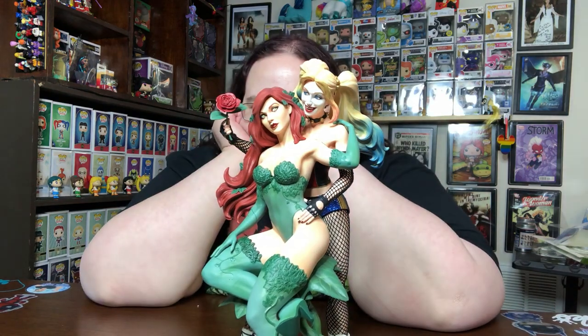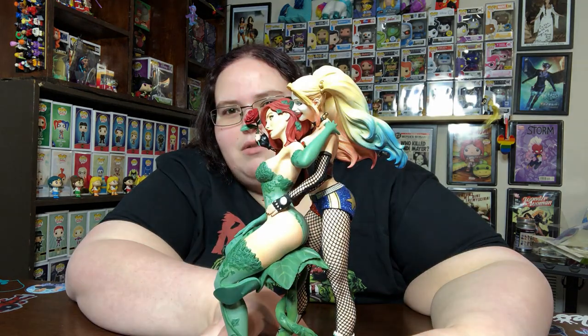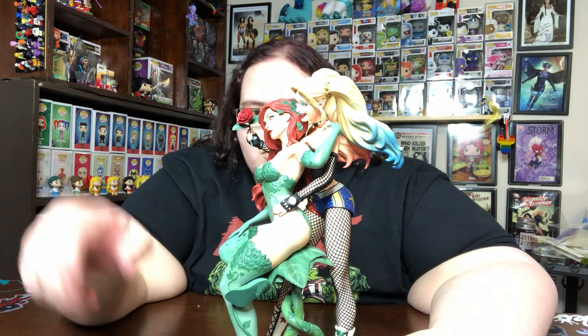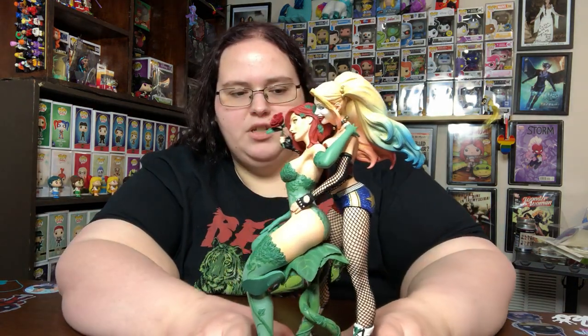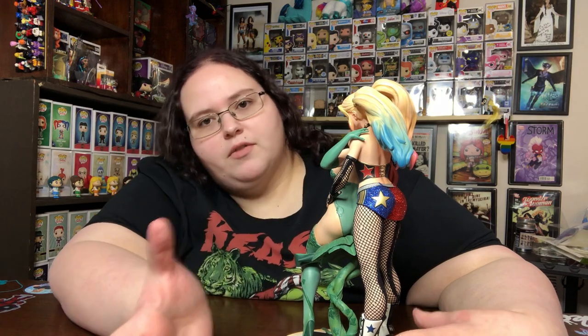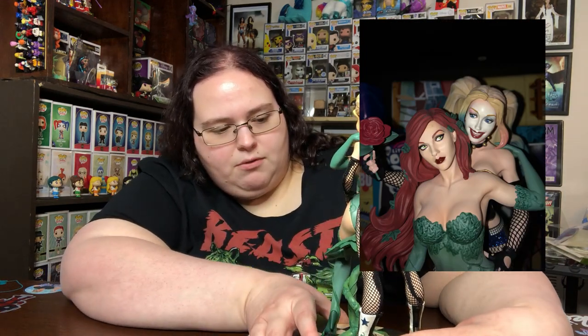Now let's get to the main event — we finally get a Harley and Ivy couple statue! Just look at the expressions on their faces and the body sculpting — there is a real body style difference between Harley and Ivy. They didn't just make them a standard pretty girl, which I always appreciate. Ivy's hair, like Harley's, is super long and gorgeous. There's a really good mix of both matte and gloss finish on both of them, and oh my gosh, the color on their eyes is gorgeous.